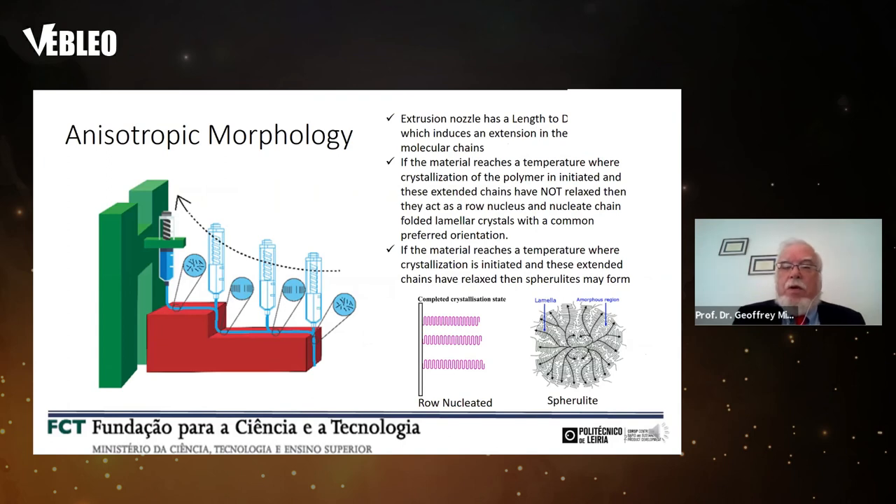Why do we see anisotropic molecular organization? The material is extruded through a nozzle with a length-to-diameter ratio designed to induce extension in the longest molecular chains — these chains are stretched out. If the material reaches its crystallization point with these extended chains still intact (not yet relaxed), they act as a row nucleus to template and nucleate chain-folded lamellar crystals with a common lamellar orientation. If, on the other hand, crystallization is initiated after those extended chains have relaxed, spherulites may form and there will be an isotropic distribution in the system.